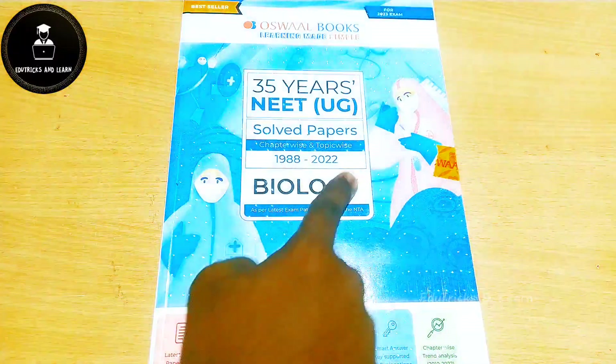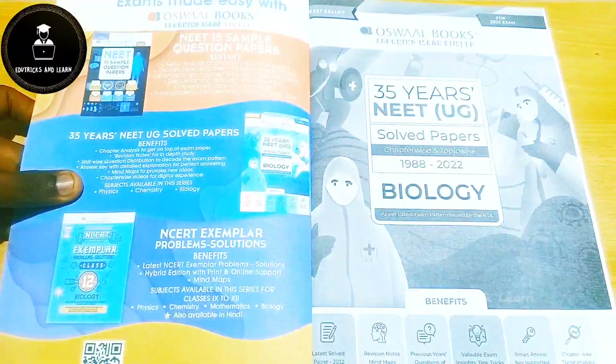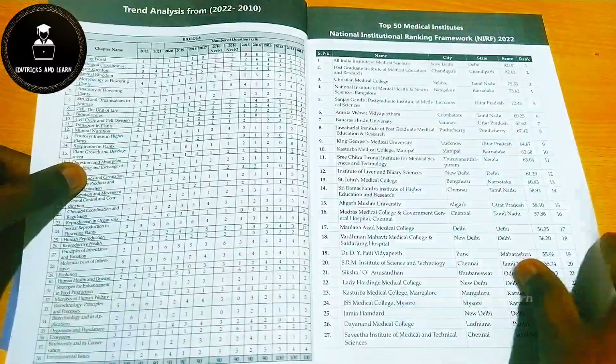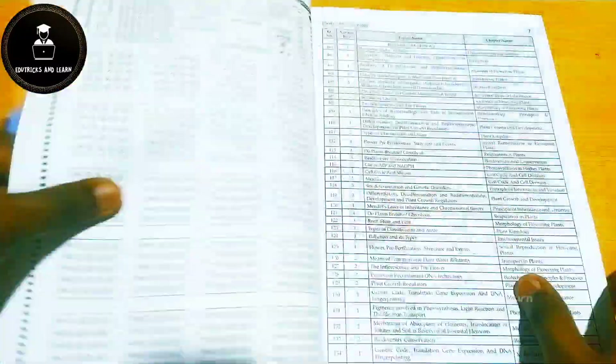Now for biology — everything seen in physics and chemistry applies here too. It starts with the contents, trend analysis, syllabus, top 50 medical colleges, and sample papers. Additionally, the NEET 2022, 2020, and 2019 question papers with answer keys and OMR sheets are included, along with two sample papers with scannable answer keys and explanations.